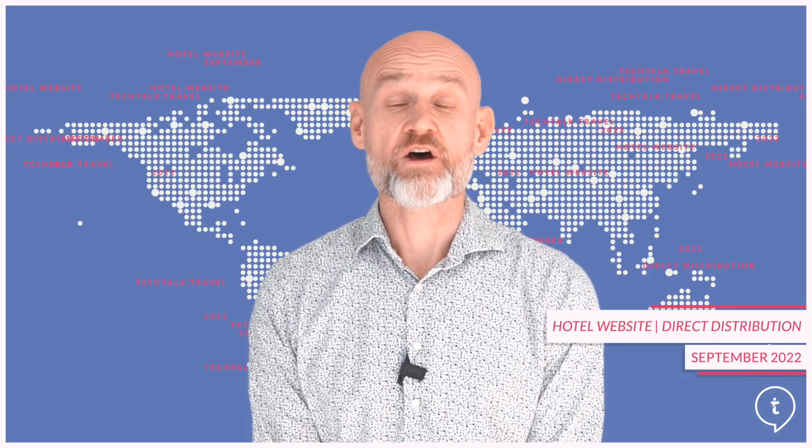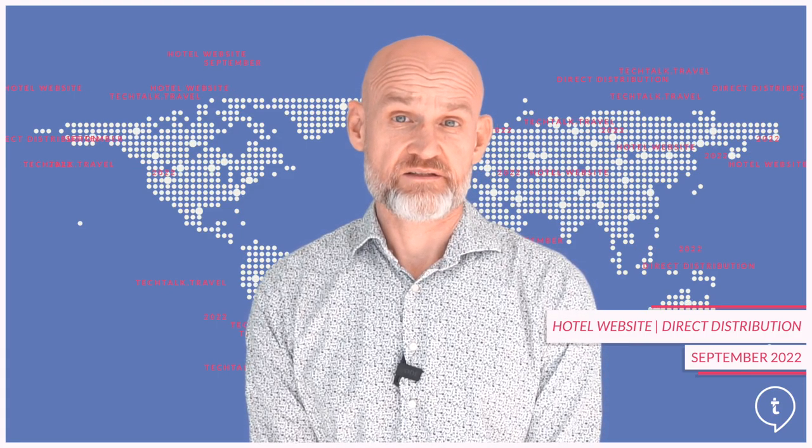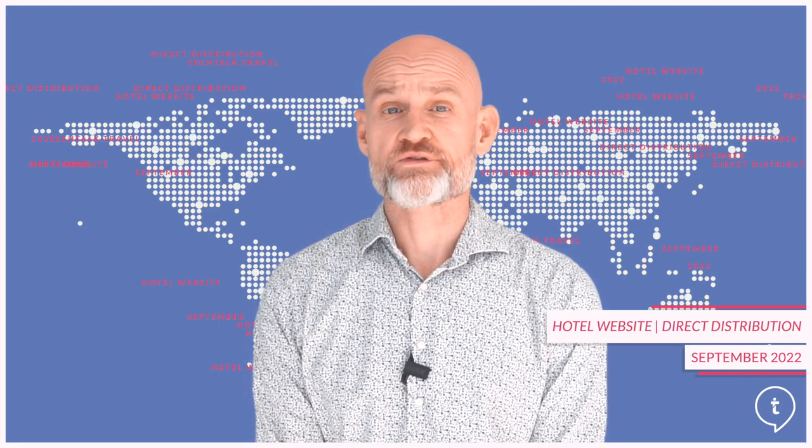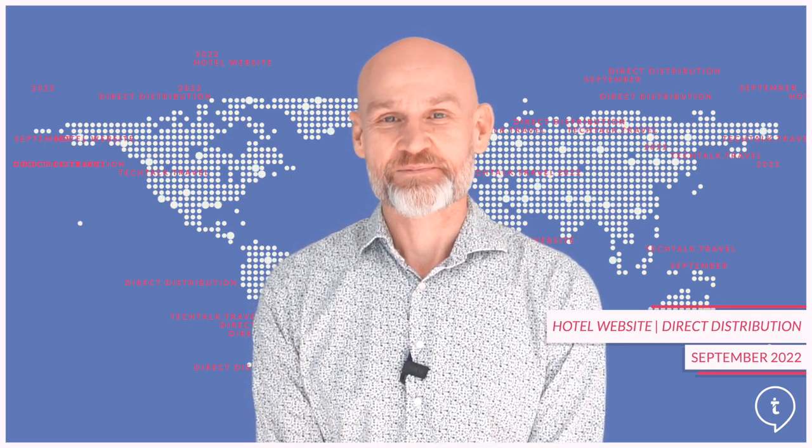That's it for September's video. I hope you found this information helpful and that it offers an opportunity to review your own website and direct distribution strategy. There are various factors involved, so don't feel that it's all too much to wrap your head around. Seek assistance if need be. Ask your vendors to help, talk to your colleagues, and of course talk to your guests — find out what's important to them. Until next time, bye for now.